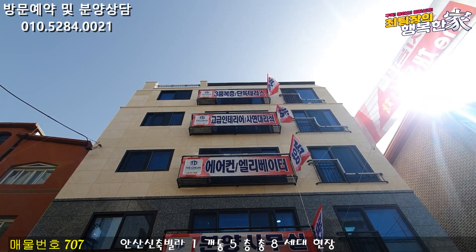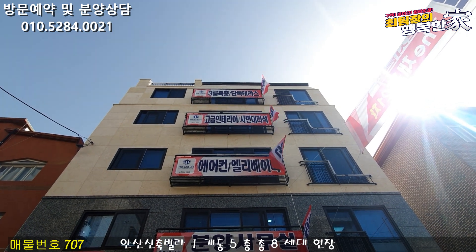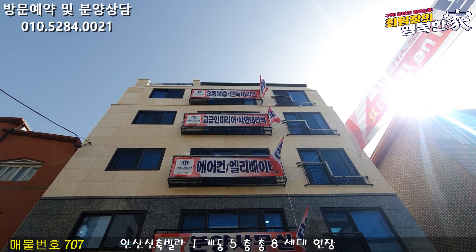Hello, my name is 박부열 과장. Today I'm going to introduce you to 경기도 안산시 고잔동. It's a 5-story building.